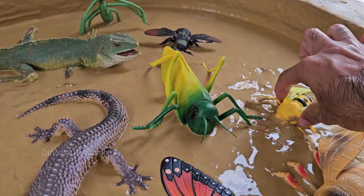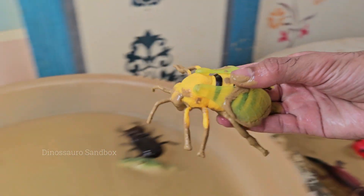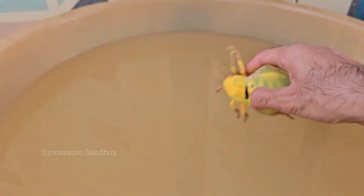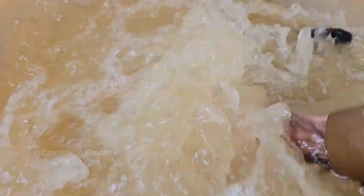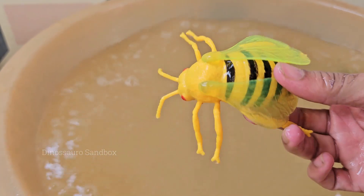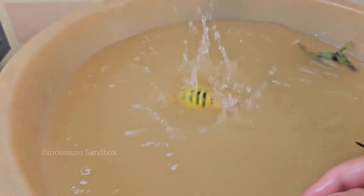Honeybees live in colonies with a complex social structure, including a queen bee, worker bees, and drones. Honeybees build honeycombs in hexagonal cells, which are incredibly efficient for storing honey and raising brood.